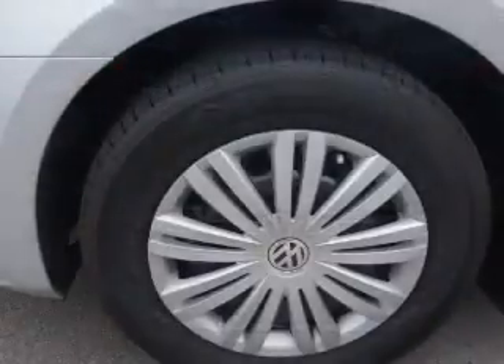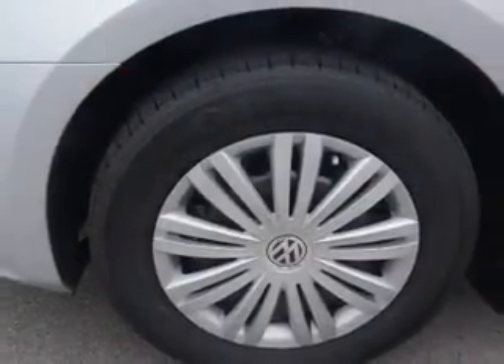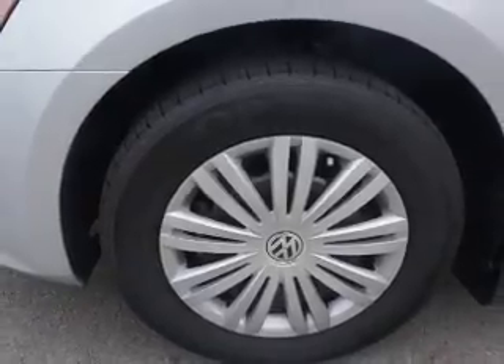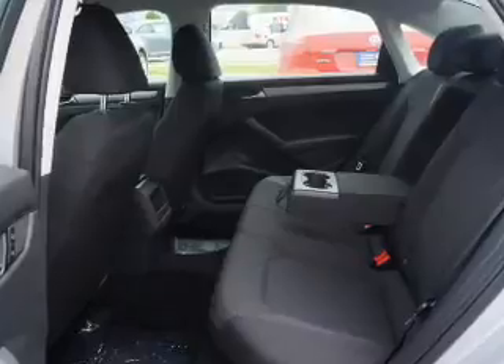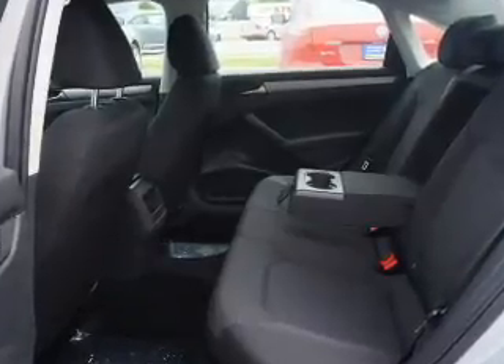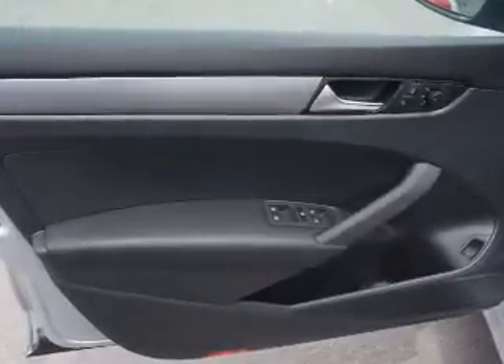On the inside you'll find adjustable lumbar seats, steering wheel controls, front airbags, side airbags, side impact door beams, low tire pressure warning, child safety locks, cruise control, a trip computer, and an anti-theft system.